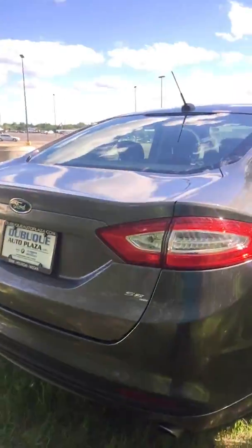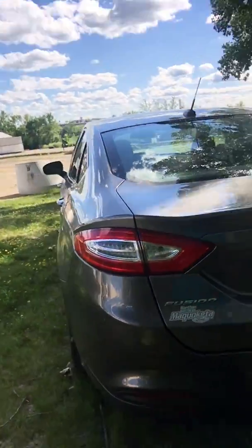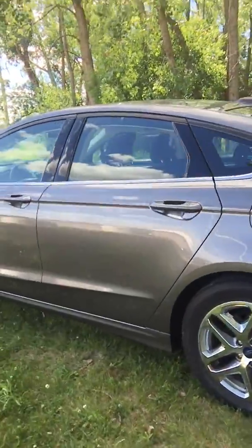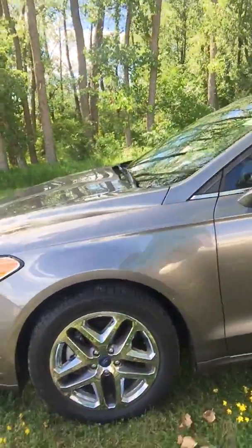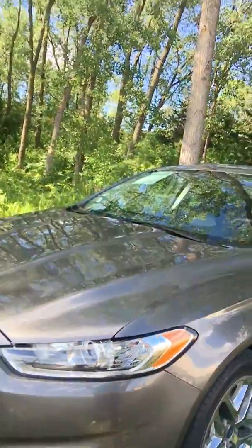Really, really sharp. Nice chrome wheels, really sharp. Sharp body lines on this car. Well, there you have it, guys — this is our 2014 Ford Fusion. If you have any questions, please give me a call. Thanks.